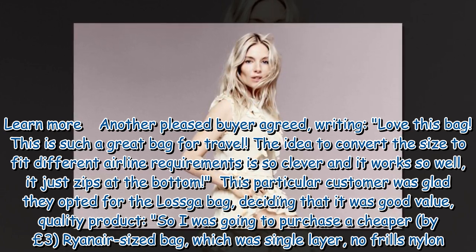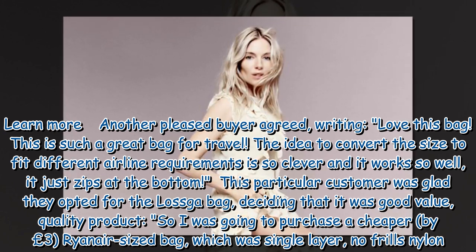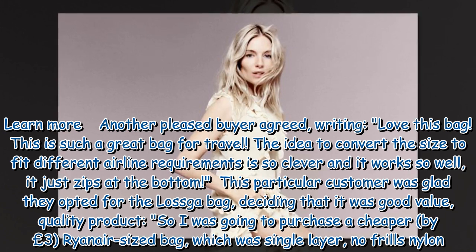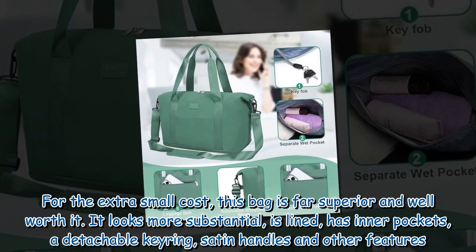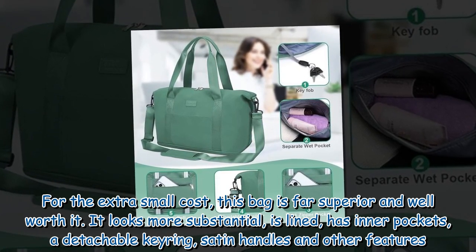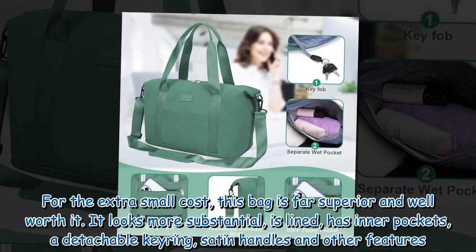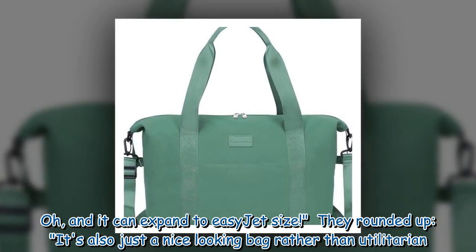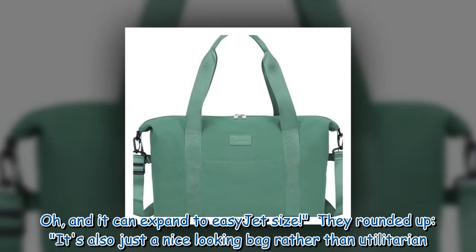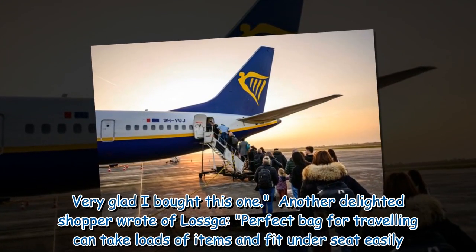This particular customer was glad they opted for the Laska bag, deciding that it was good value and a quality product. They said: 'I was going to purchase a cheaper, by £3, Ryanair-sized bag which was single layer, no-frills nylon. For the extra small cost, this bag is far superior and well worth it. It looks more substantial, is lined, has inner pockets, a detachable strap, satin handles and other features. And it can expand to EasyJet size. It's also just a nice looking bag rather than utilitarian. Very glad I bought this one.'